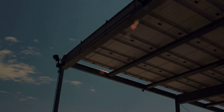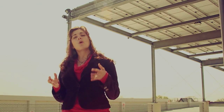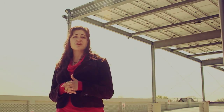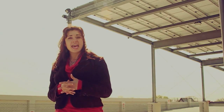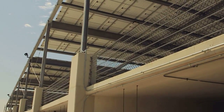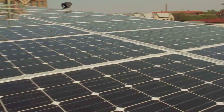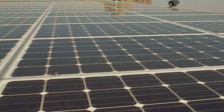Each year of operation, the solar array will help protect the local environment by preventing the release of 76 tons of CO2, while eliminating an estimated 440 pounds of nitric oxide and 1,100 pounds of acid rain forming sulfates. Officials say this pollution offset is roughly the equivalent of planting 38 acres of trees every year.